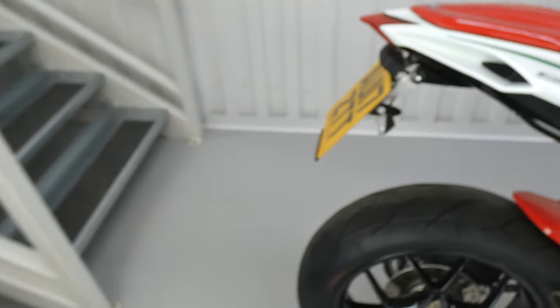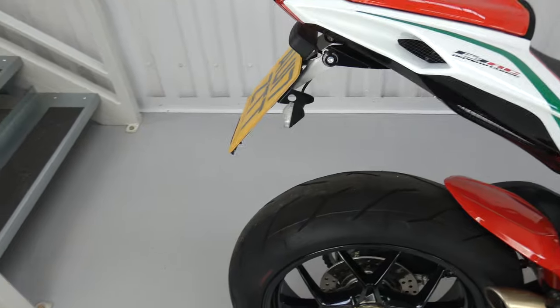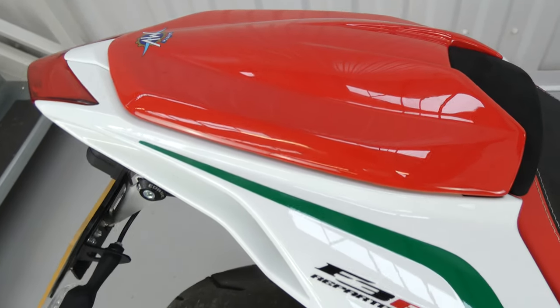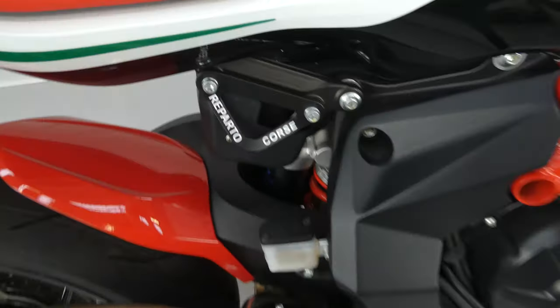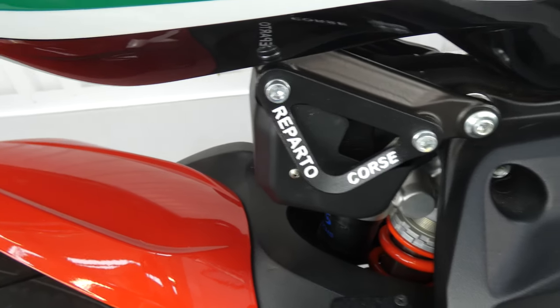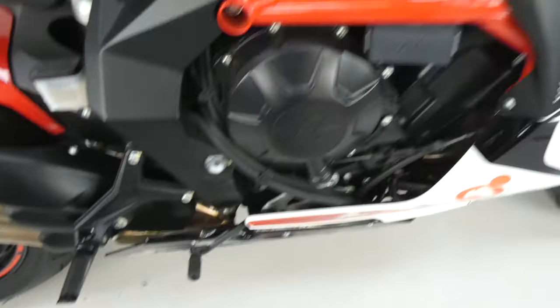Starting from the back, some nice little features. It's got a tail tidy, tiny little indicators, a seat cowl, and we have the standard pillion seat that goes with it, and the passenger foot pegs, which would go here. This blanking plate, also marked Rapato Corsa. Some wonderful details — these billet foot pegs.